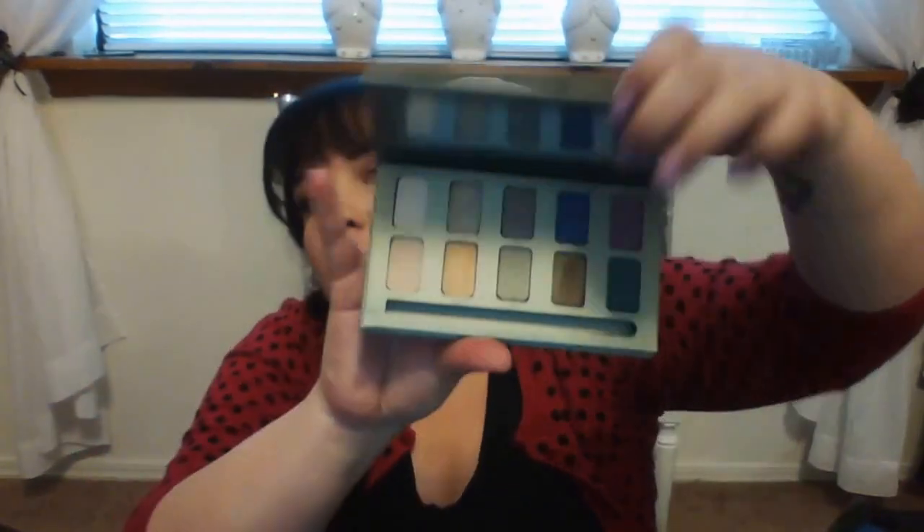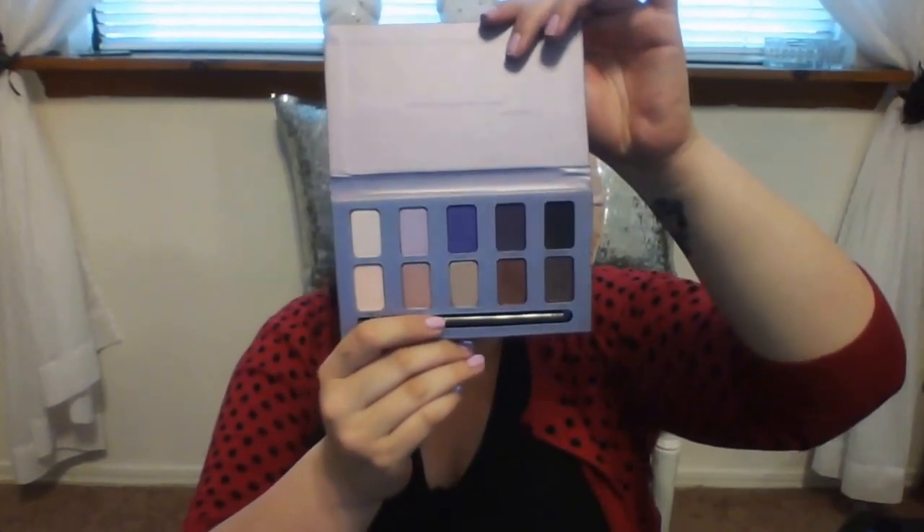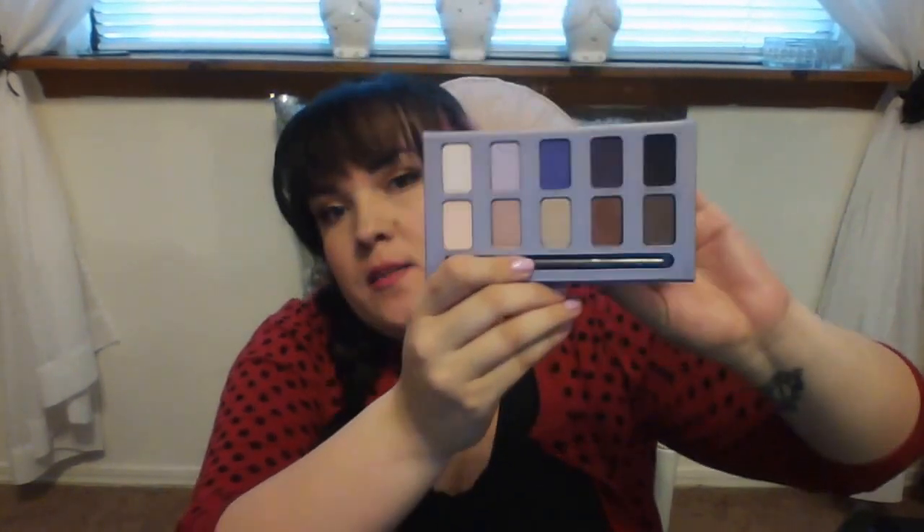The next things are Stila palettes — I bought these from a friend who didn't want them. Most of them are barely used, some not even touched. I got 'In the Garden,' then she gave me 'In the Moment,' which is the purple one, and 'In the Light' — the matte neutral one that everybody talks about on YouTube, which has 'Kitten' in it.